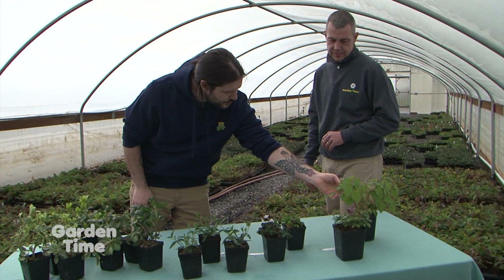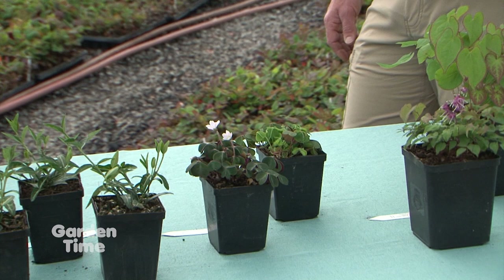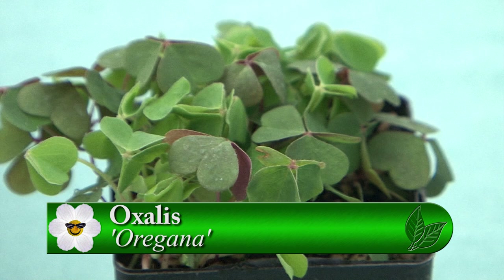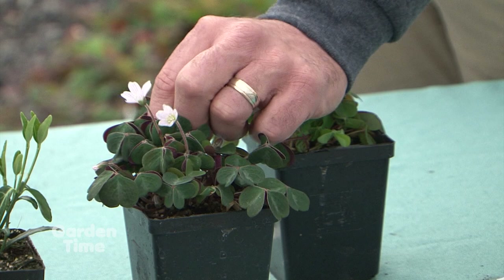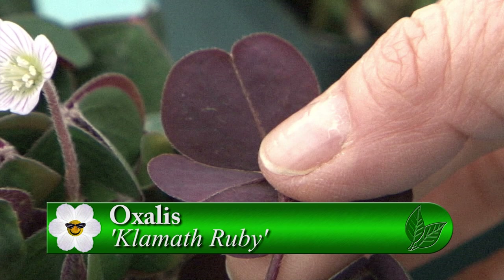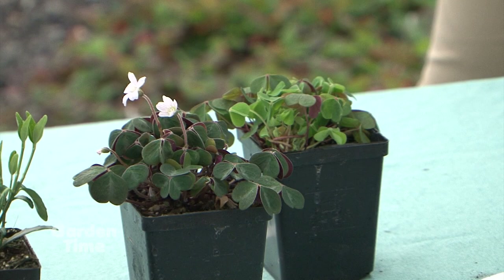Now we're going to start talking about oxalis origana, which is a native species here. Oxalis comes from the Greek word 'oxy,' which means acidic — and the juices are actually a little bit acidic, which is pretty cool. This one is called Klamath Ruby — it's called the ruby because of the color underneath the foliage, a really nice ruby red. Both of these are more of a clumping, mounding habit.